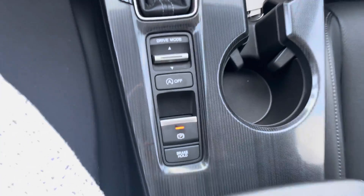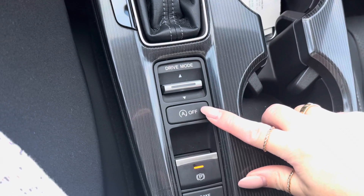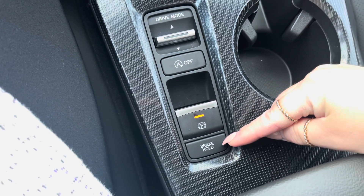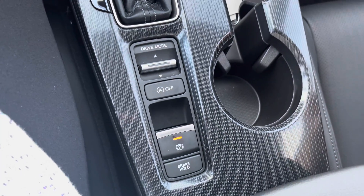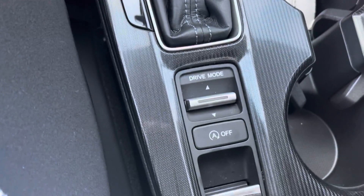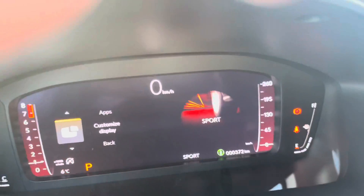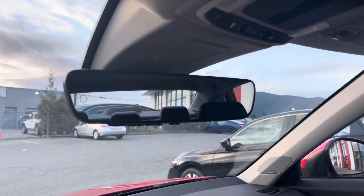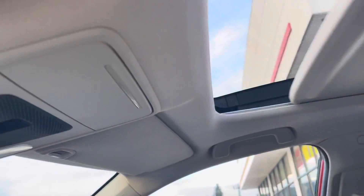Coming to buttons below the gear shift, you have one for drive mode. Idle stop is where the engine shuts off when you idle long enough and come to a complete stop. You also have your parking brake and brake hold — brake hold is useful for long lineups or stop-and-go traffic so you don't have to keep your foot on the brake once you've stopped. Drive mode lets you switch between sport, normal, and econ. Your rear view mirror is auto-dimming and can be programmed for a garage door opener. And you have a nice little sunroof.